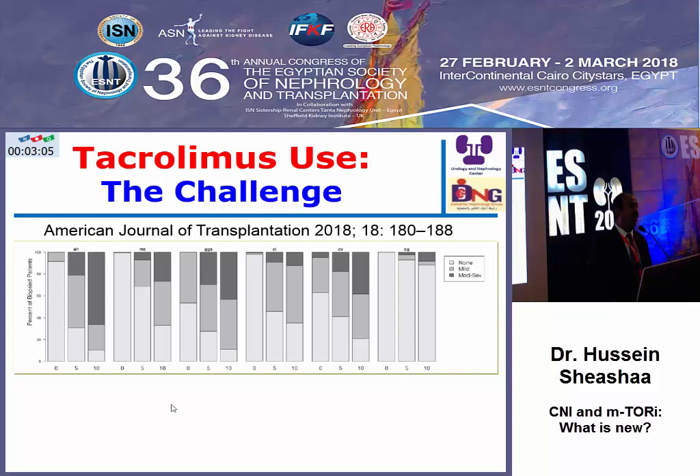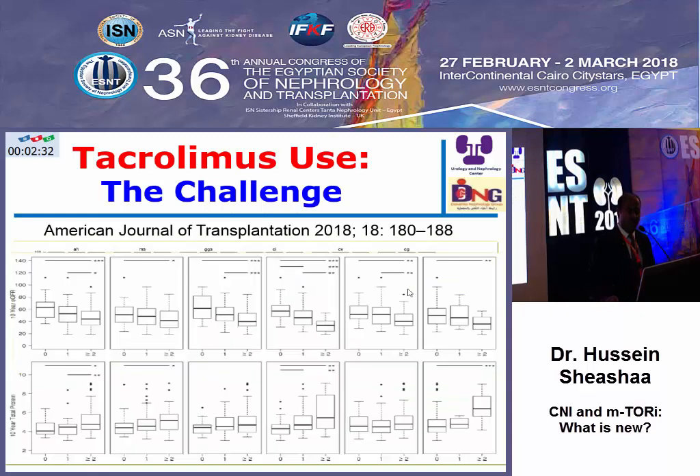The major challenge for tacrolimus is demonstrated by this protocol biopsy study at time zero, five years, and ten years. After ten years of tacrolimus use, the immunological profile is fine and acute rejection is significantly reduced. However, the most important problem is pervasive chronic changes: hyalinosis is increasing, mesangial sclerosis, glomerulosclerosis, tubular atrophy, interstitial fibrosis, and even transplant glomerulopathy — all correlated with reduction of kidney function and increasing proteinuria long-term.